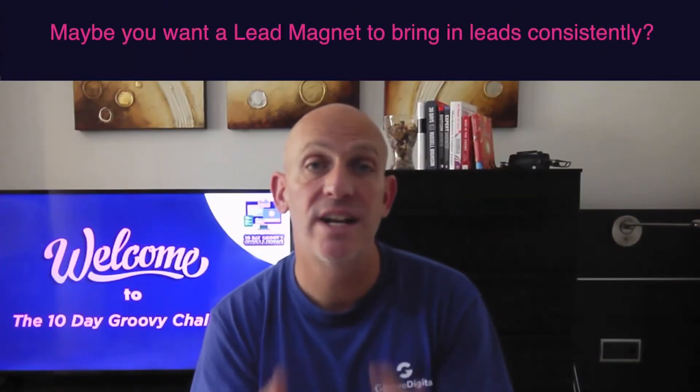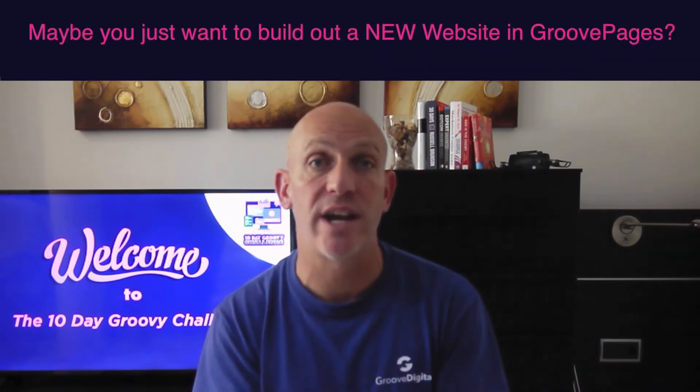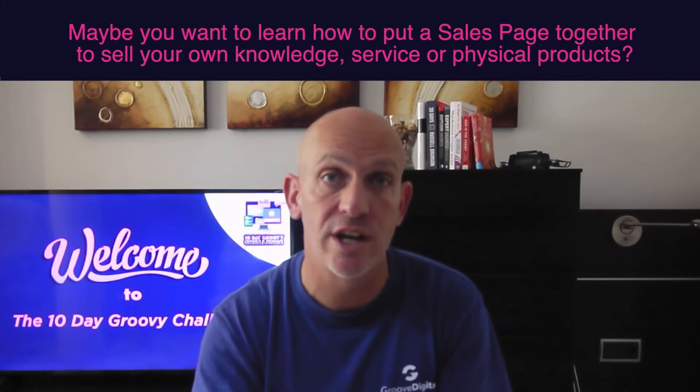I want to show you how you can start your own business, generate affiliate income, or use these skills throughout this 10 days to pretty much recession-proof your income. Here's why you're going to love the 10-day challenge: maybe you just want a lead magnet to bring in continuous leads every single day, maybe you want to build or update your website inside GroovePages, or maybe you want to create your own sales page to serve people and provide your knowledge, services, or products.